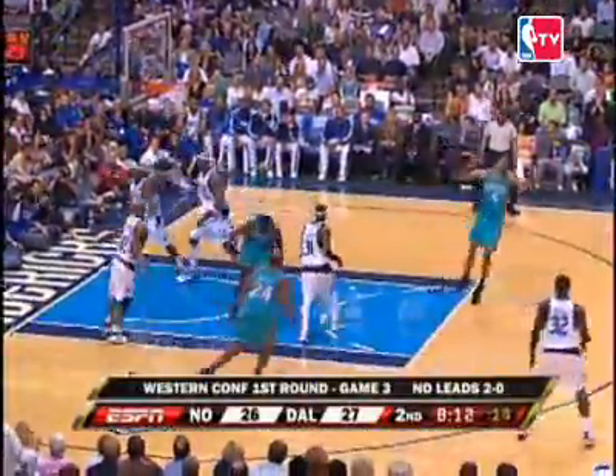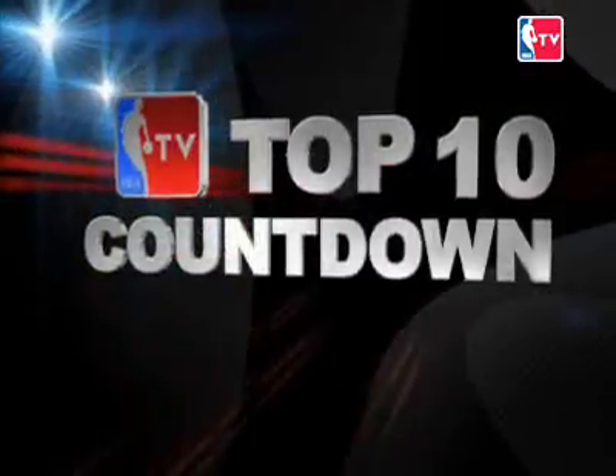And play number 1 — Fonzie rolls, airball. Julian Wright took the airball and threw it down with the right hand. This young guy, when he gets minutes, he can do some spectacular things. And that's your daily top 10.